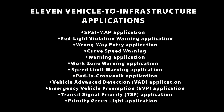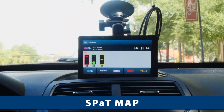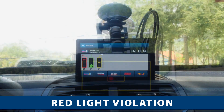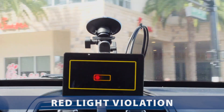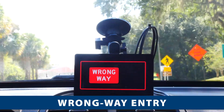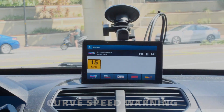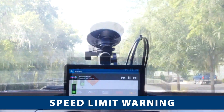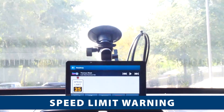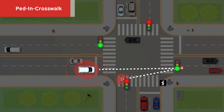This project tests 11 vehicle-to-infrastructure applications. The SPaT map display application sends red, yellow, and green times to the onboard units. The red light violation warning application alerts the vehicle when it is predicted to go beyond the stop bar when the traffic light is red. The wrong way entry application alerts the vehicle when it is traveling in the wrong direction. The curve speed warning application notifies the vehicle about the speed limit on a curve or exit ramp. The work zone warning application notifies the vehicle when it is traveling in a work zone. The speed limit warning application lets the vehicle know the speed limit when traveling through designated areas.